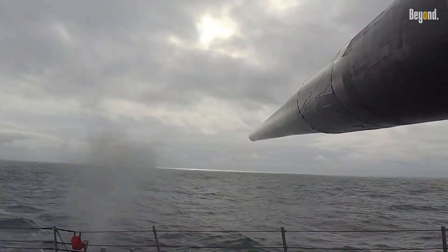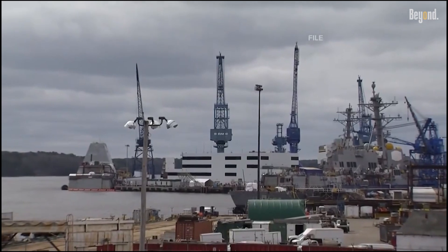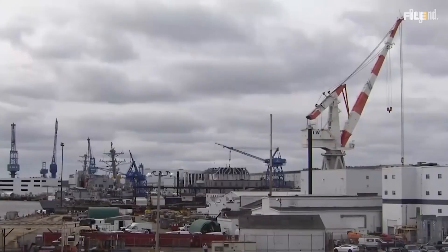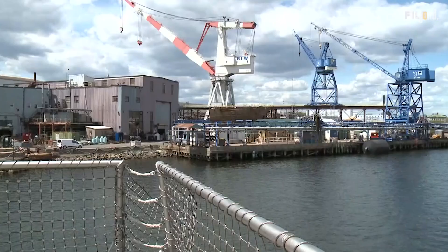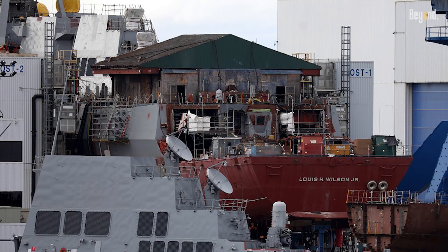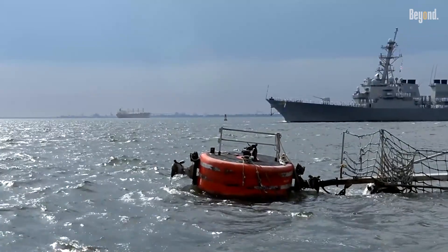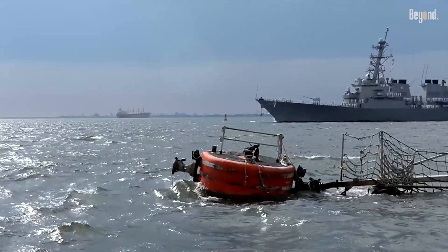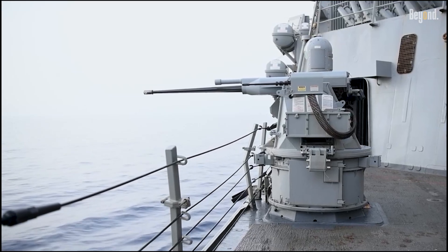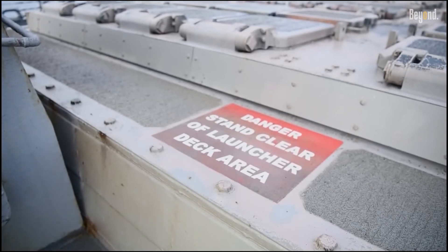Production of Arleigh Burke destroyers is shared between two main shipyards: Bath Ironworks in Maine and Ingalls Shipbuilding in Mississippi. Bath Ironworks is building several Flight 2A and Flight 3 vessels, including ships like Harvey C. Barnum Jr. and Lewis H. Wilson Jr. Though the pandemic caused setbacks in production, Bath Ironworks is now recovering and increasing its output. Meanwhile, Ingalls Shipbuilding is wrapping up production on Coast Guard cutters, freeing up capacity to focus more on Arleigh Burke destroyer construction.